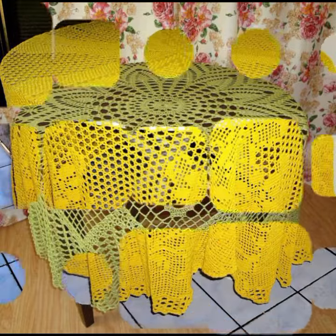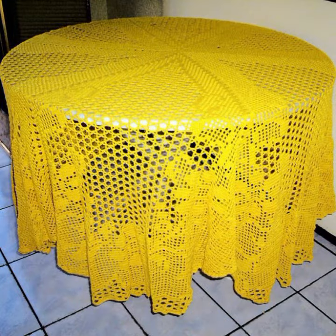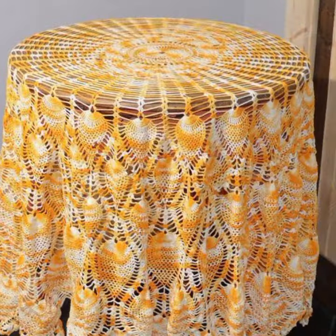If you want to buy these very beautiful table cover designs, then I will tell you some website names like LikelyExpress.com, Etsy.com, and Amazon.